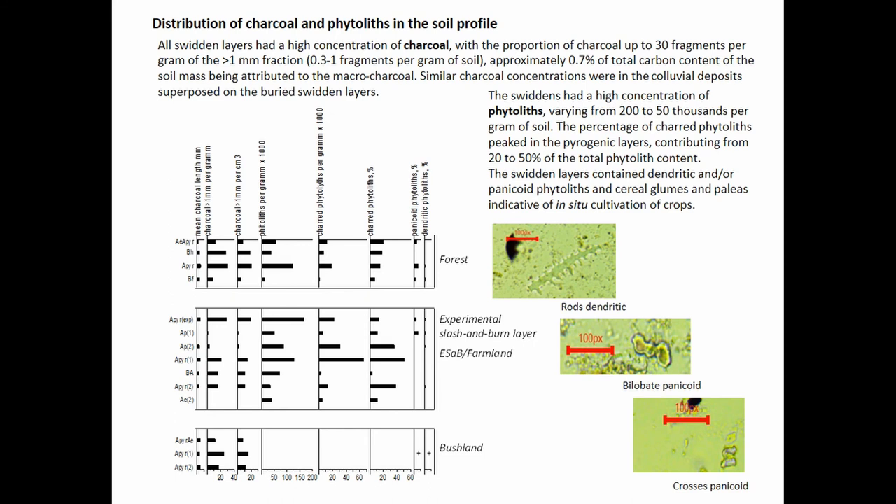Beside the macro features, there are meso features of swiddens. There is a huge proportion of phytoliths — up to 200,000 phytoliths per gram of soil — and an enormous amount of charcoal. Every gram of soil has at least one fragment of charcoal, with a typical median size of about 5 millimeters.